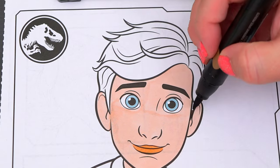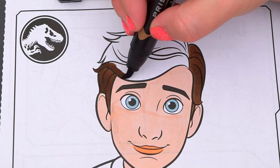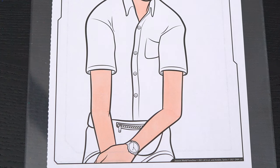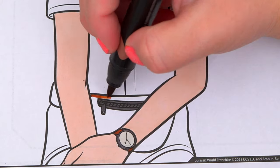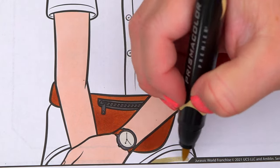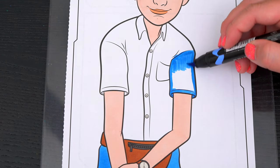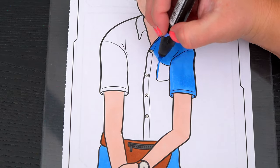Let's color in his hair brown. And let's color in his outfit blue, tan, and brown. Let's go.